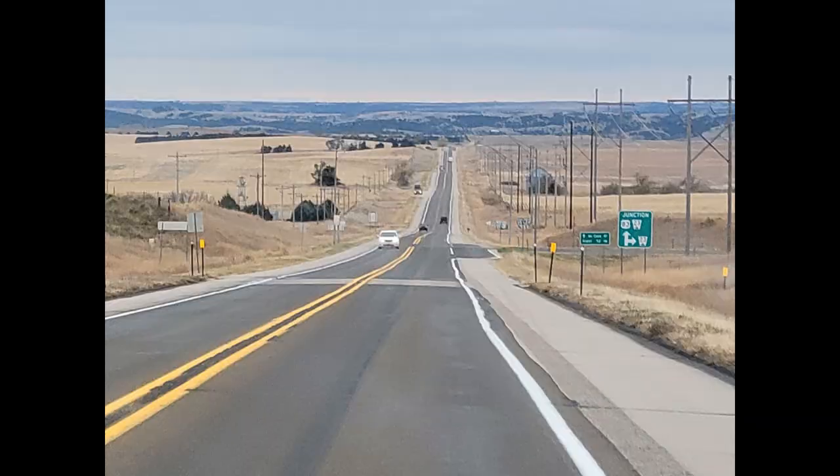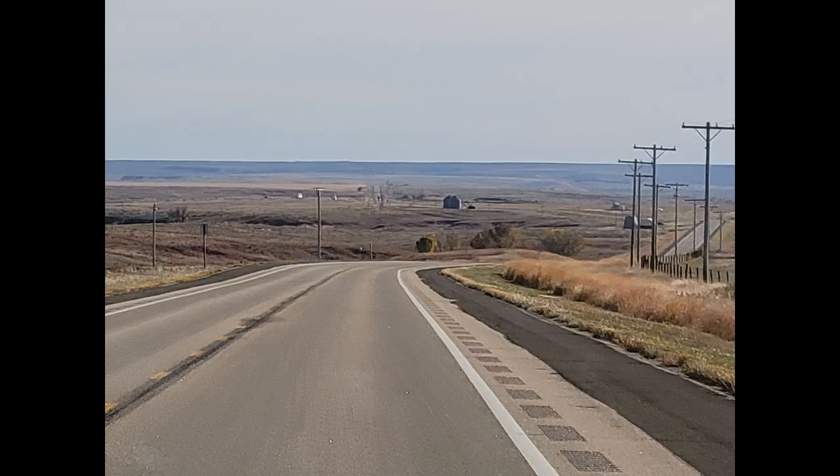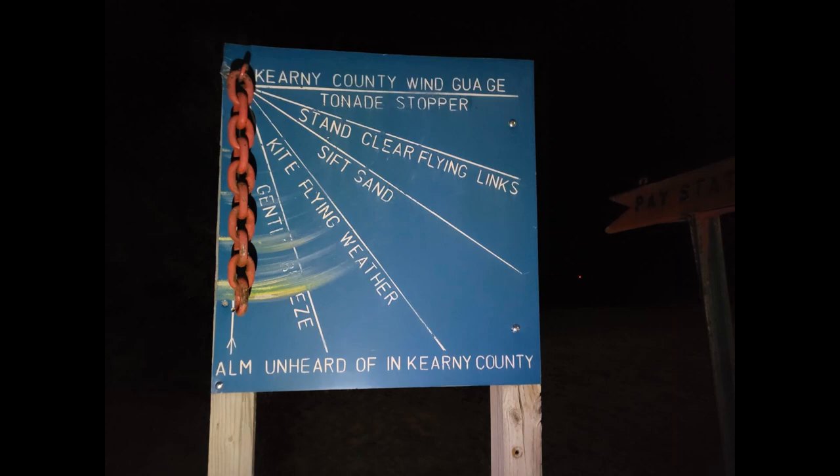After a very long seven-plus-hour drive, we pulled into our next campground in Lakin, Kansas, right at dusk, and left again the next morning. Watching the weather, we were trying to make it to New Mexico before a cold front with freezing temperatures came through — so far right on schedule.